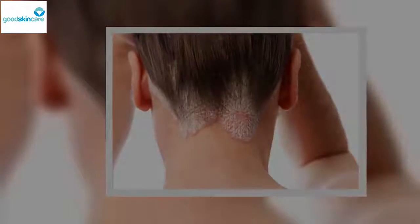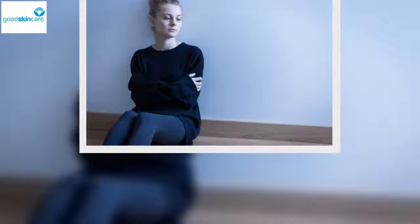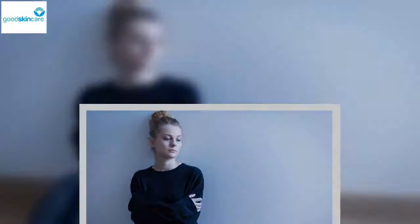Pustular psoriasis: This type mainly affects adults and is characterized by the formation of blisters or white pustules of non-infectious pus, accompanied by redness of the surrounding skin. The skin is usually red before the blisters start forming and is normally itchy and painful in the affected area.